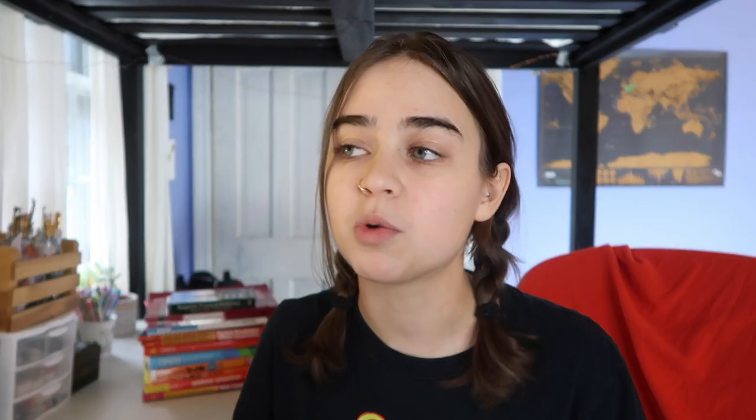Number one: keep your routine personal. I think one of the number one ways to have trouble getting into or sticking to a consistent routine is trying to get yourself to stick to a routine that just isn't right for you. It can be really easy to see or hear about someone else's routine and see how well it's working for them and really want to apply that to your own life to see those results.